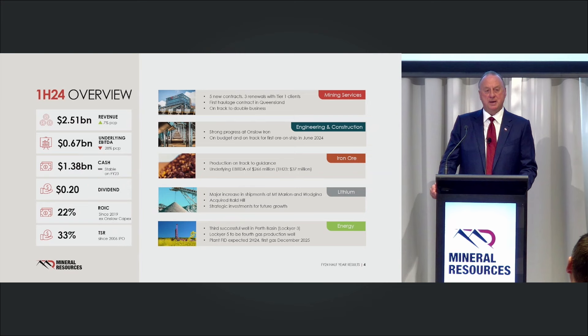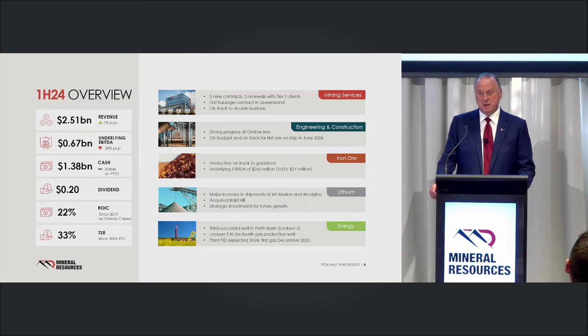Engineering construction is going like a train — that's our latest pillar we've added to the business. I've pulled that out of the mining service area and have it reporting directly to me. It's standalone but a powerhouse of a pillar, and it literally builds our future. We're probably the only mining group in Australia with this sort of horsepower — full design, engineering, and construction capability. Iron ore average price around $111 per tonne. Discounts have come off. Underlying EBITDA in the iron ore business: $266 million, compared to $37 million going about 12 months ago.